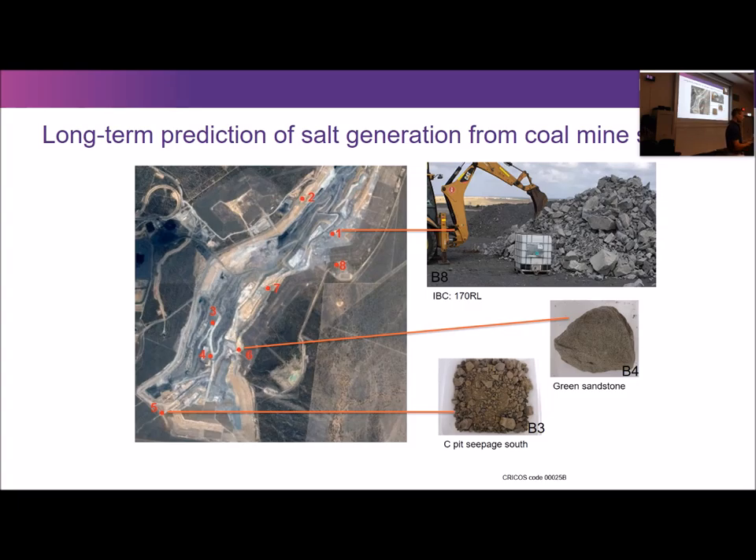The idea is to get as representative a range of spoils from around Queensland as possible. We've just been refunded by ACARP to extend the breadth of that sample, and that's what Caron is going to be helping with in his PhD. We measure about 25 ions — concentration of ions — in these experiments, focusing on the six major ions which make up the primary amounts of total dissolved solids.